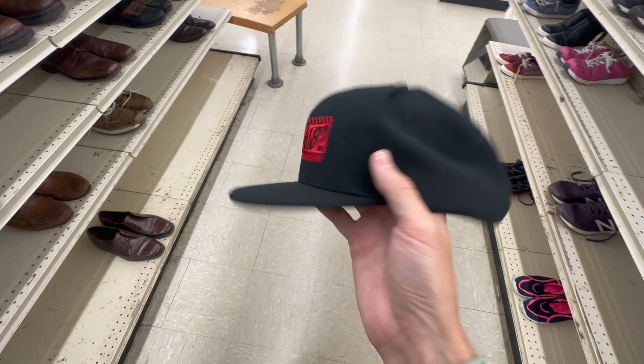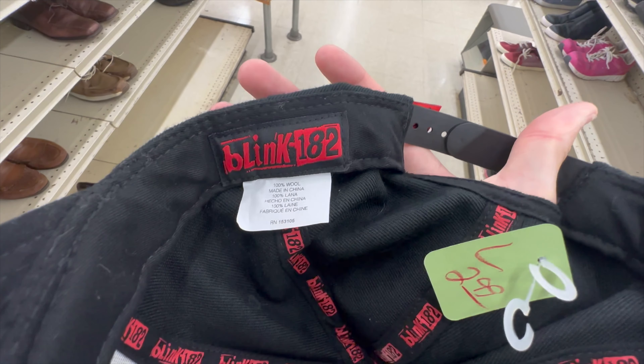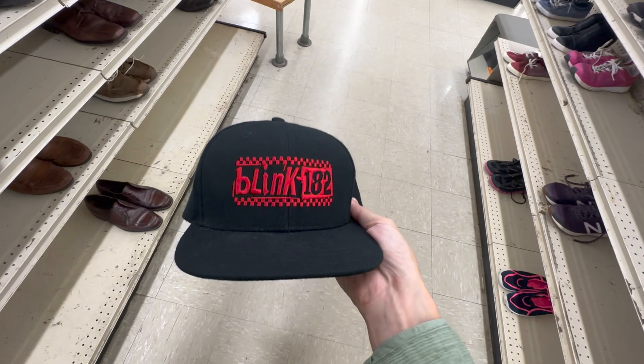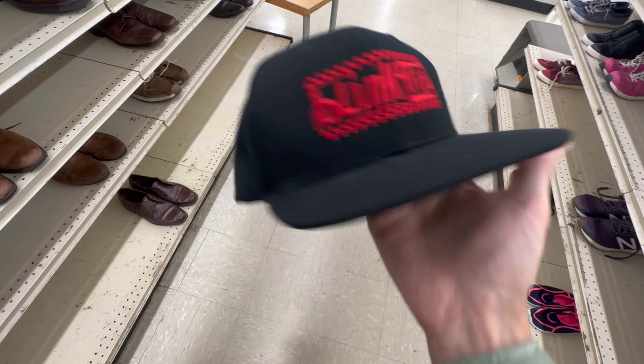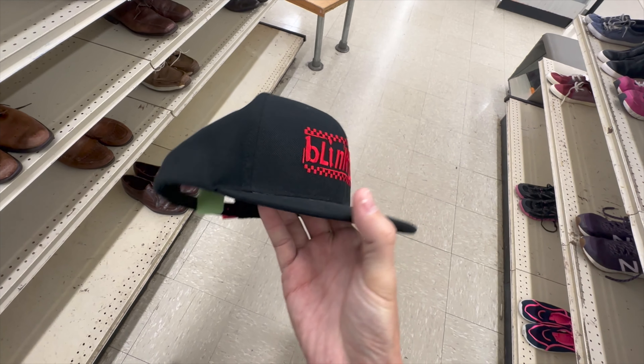Also just found this Blink-182 snapback hat. It is officially licensed, and from the small amount of research that I just did, it looks like you can currently buy this on their website. I just saw a comp for a brand new one on eBay for $60, so it could be pretty good — maybe $30 or more.